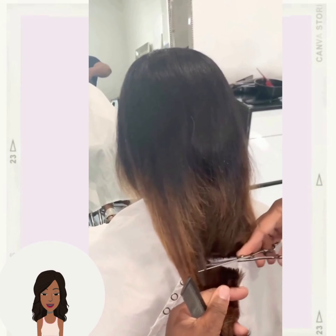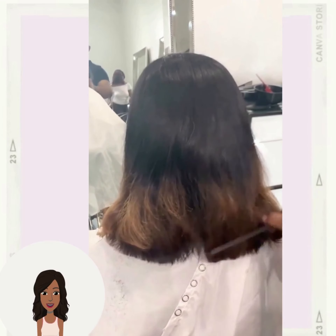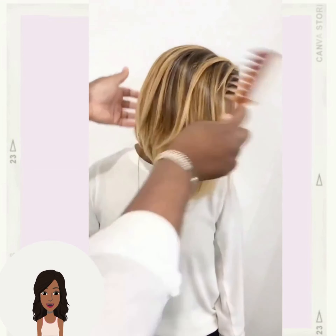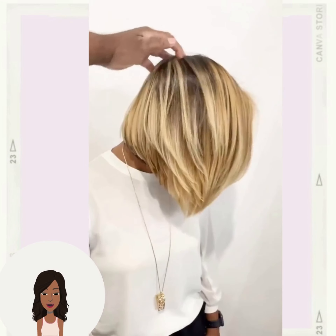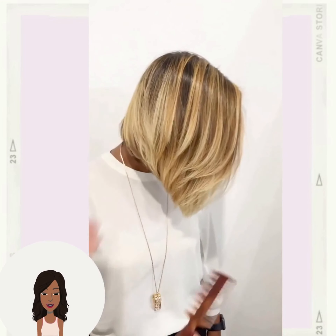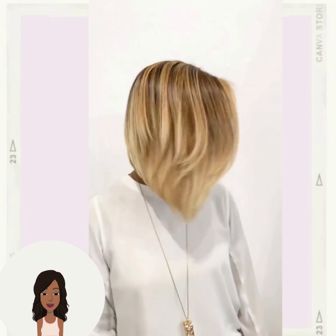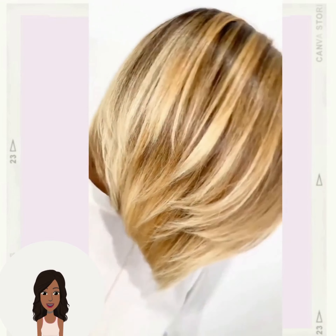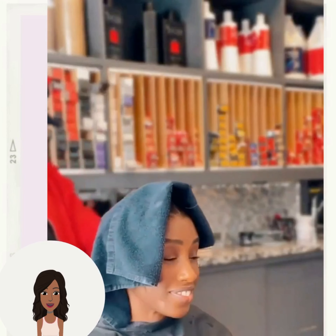Hello everyone, welcome back to the Style News Network. If you are new around here, my name is Danielle, and today's video is going to feature 10 gorgeous hairstyle ideas that you can try this season. Loving this beautiful blonde bob haircut — she has so much body in this particular cut and the color looks absolutely gorgeous. If you feel inspired by any of these hair styling options and ideas, please like today's video and be sure to hit that subscribe button to stay up to date on all the latest and hottest hair trends.